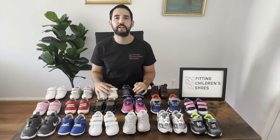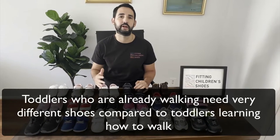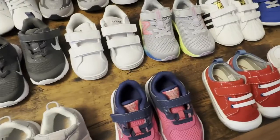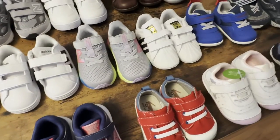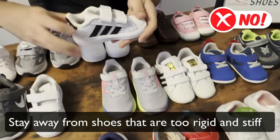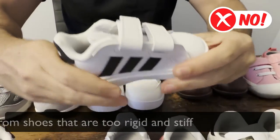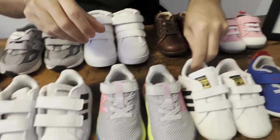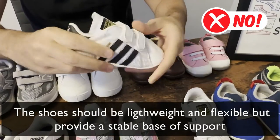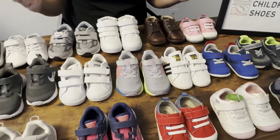Most families cannot tell the difference between shoes for a toddler who's learning how to walk and for a toddler who is already walking. There are a lot of toddler shoes that are either too stiff or too flexible, so we want to find the balance between these two.